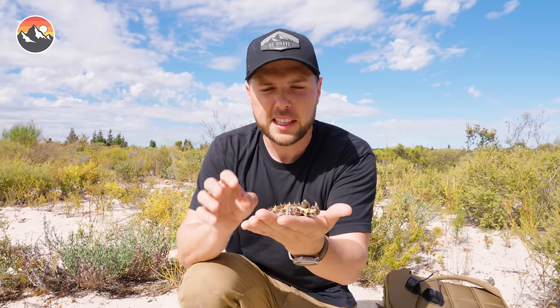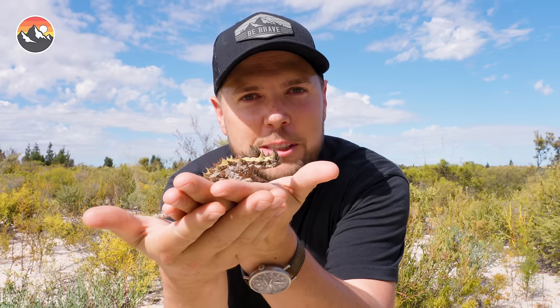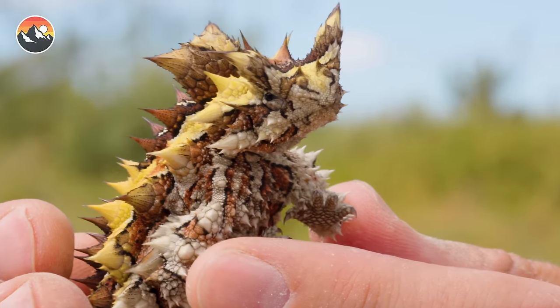From its defense mechanisms, the spines and the false head, to even the way that it drinks — how cool was it to come across the real dragon of the outback, the thorny devil. I'm Mark Vins. Be brave, stay wild. We'll see you on the next adventure.